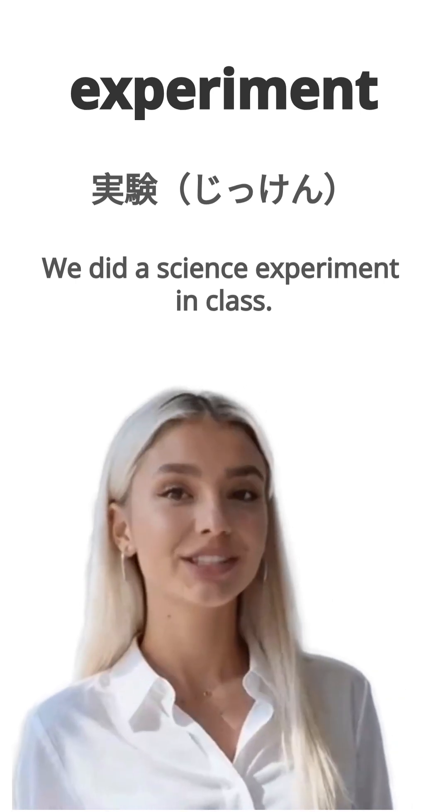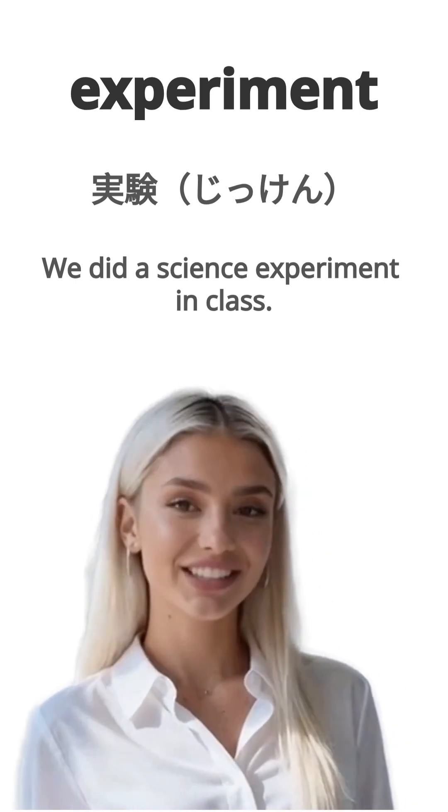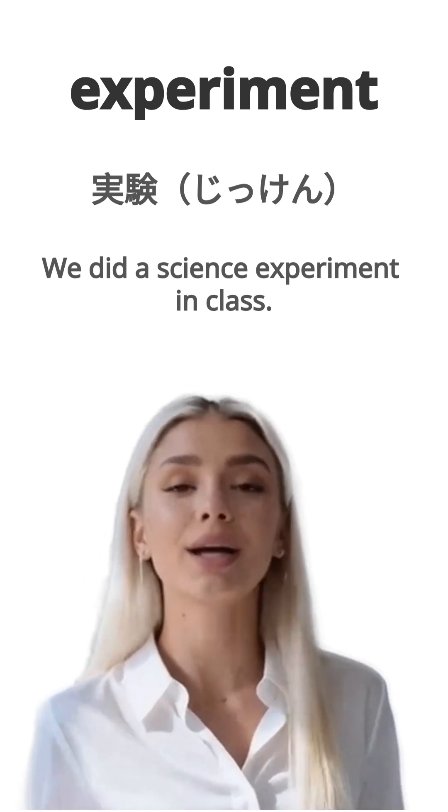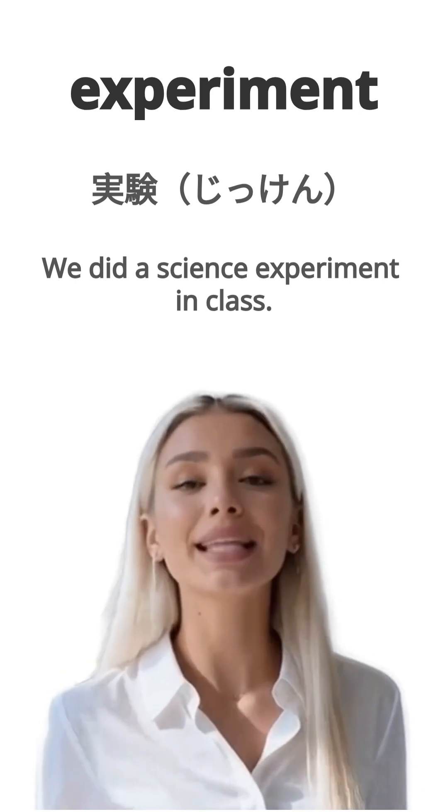English is experiment. Japanese is jitken. Example, we did a science experiment in class. Watashitachi wa jugyou de kagaku no jitken wo shimashita. Repeat, experiment.